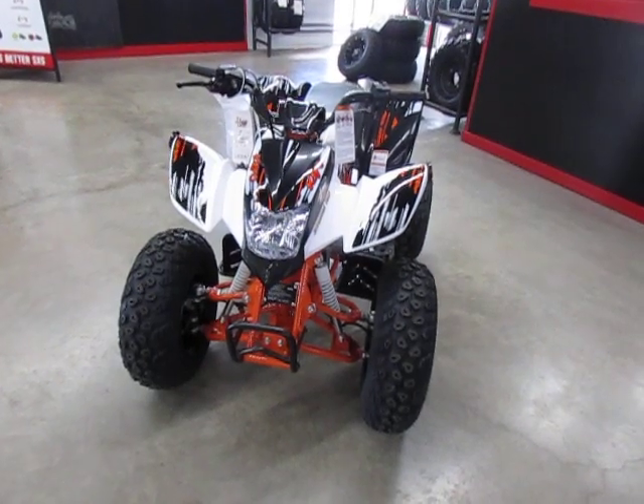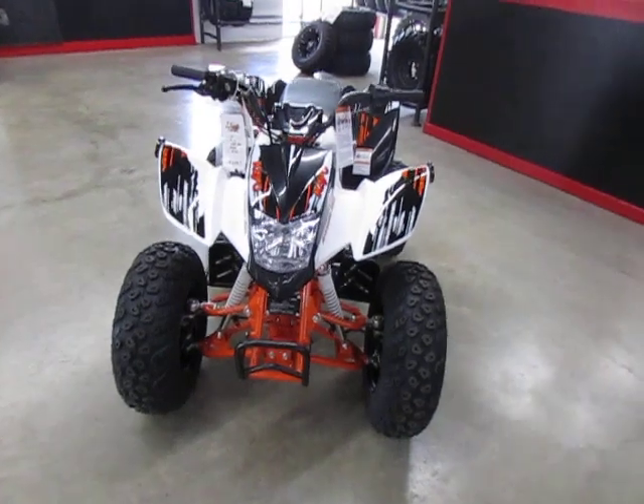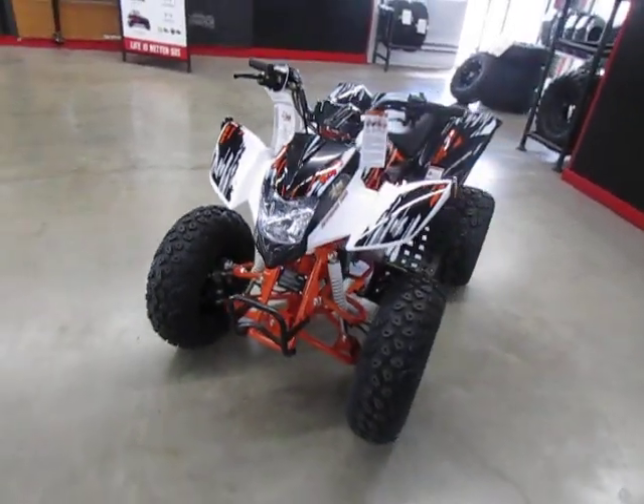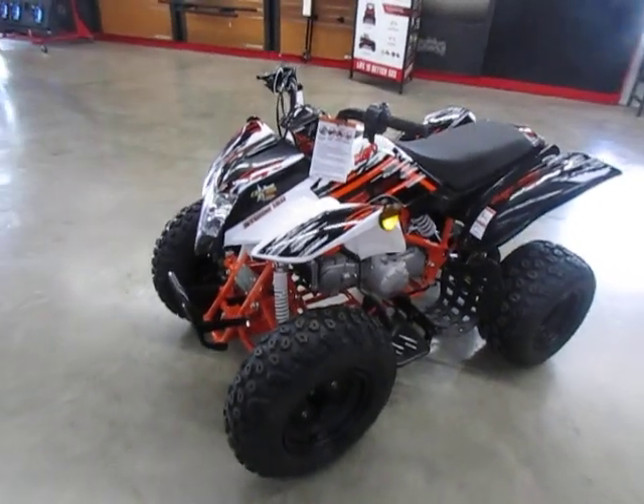Hi everybody, it's Todd from Eddie Hills Fun Cycles. Right here we have a white KO Storm 150. This machine comes with a six month warranty.